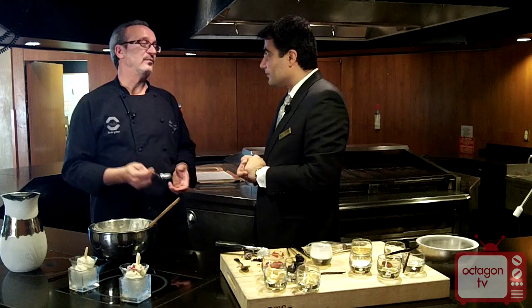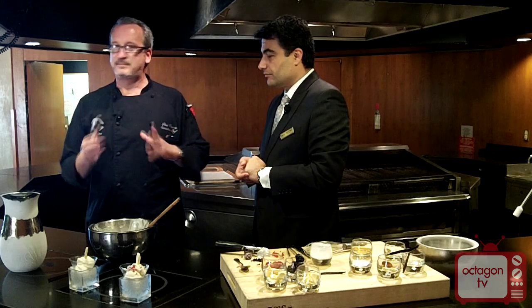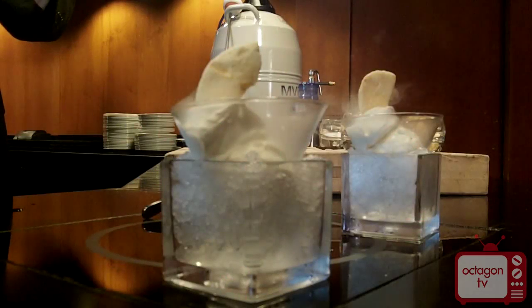Again, Octagon Restaurant at the Mystic Marriott — come on down. We're playing with a lot of new stuff in the kitchen.